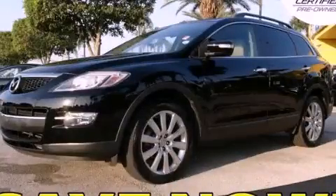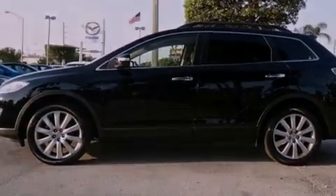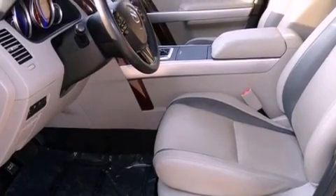This is a certified pre-owned 2008 Mazda CX-9, a car-like ride and space like an SUV. It features a 3.7-liter six-cylinder engine and a six-speed automatic transmission.